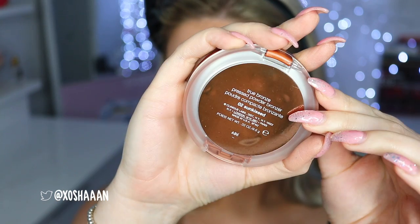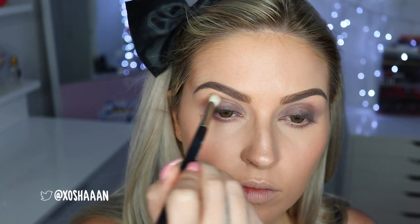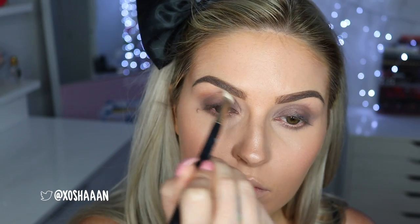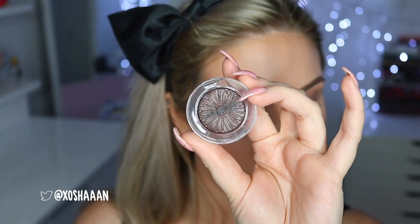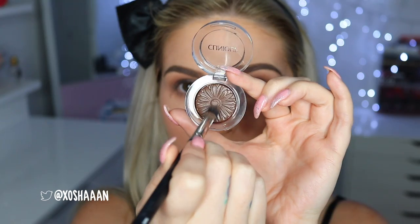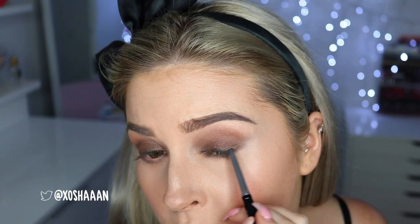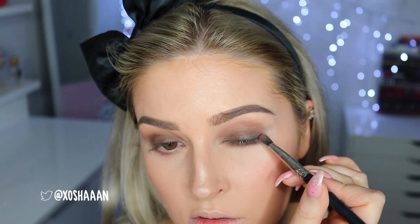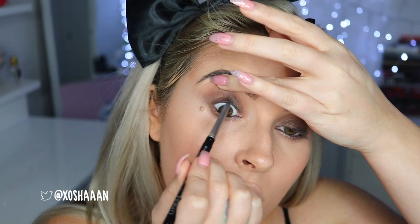Next I'm taking the True Bronze bronzer in Sunkissed with a blender brush and popping that into the crease just to warm up my eye look. I also put it underneath the lash line. Then to finish off the eyeshadow I'm taking the Clinique Lid Pop eyeshadow in Cocoa Pop and popping that all over the eyelid to set those creams and add a little more color dimension. I also went back in and smudged more of that black eyeliner out, applying it on the waterline and tightline to darken up the lashes.